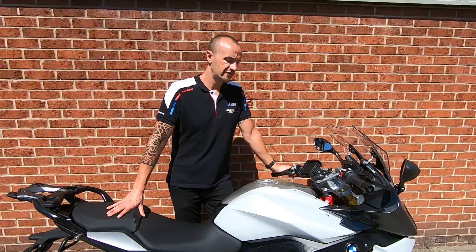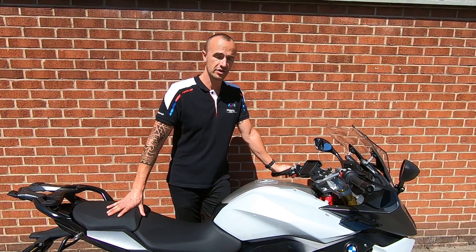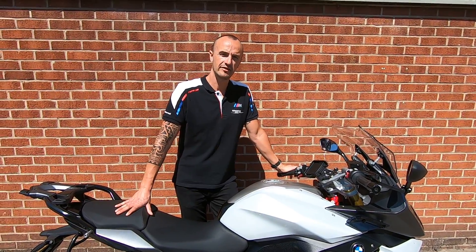If you want more information on this bike and it's something you're interested in, feel free to give us a call or drop us an email and we'll get back to you as soon as possible. Thank you very much.